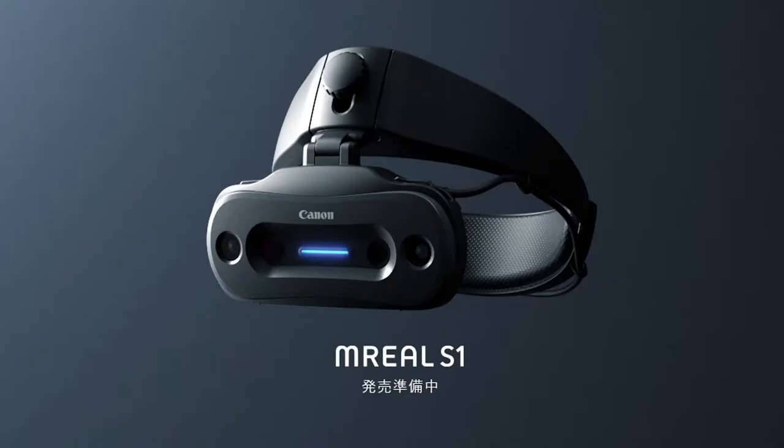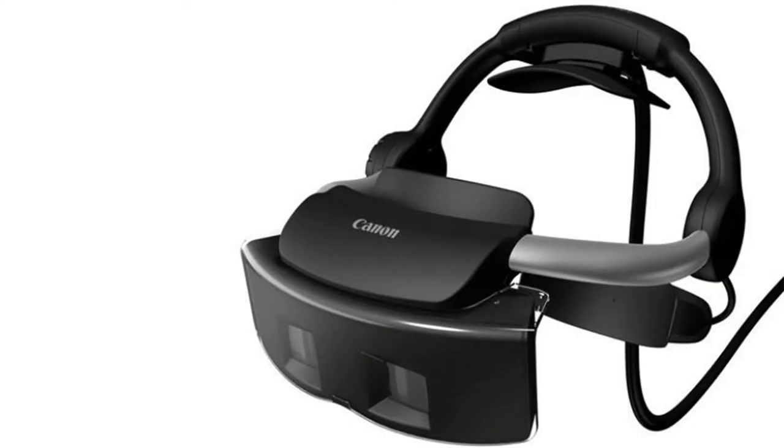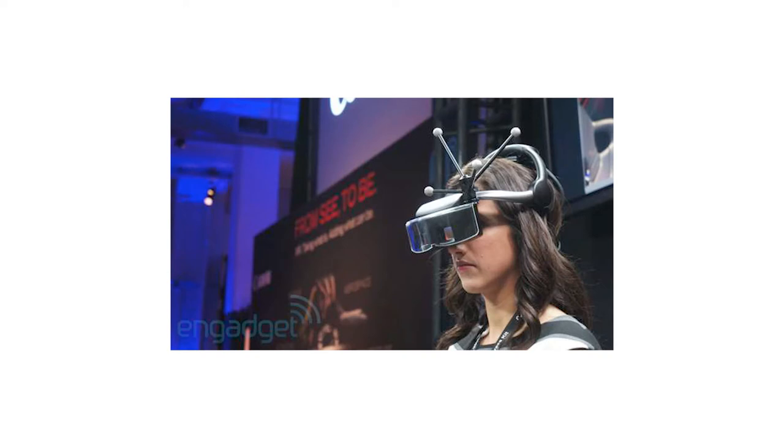The device can be attached to the supplied head strap for a hands-free experience, or held out in front of the user in the same way that you consume AR content through your smartphone. Canon first published images of a mixed reality headset back in 2013. That device was called the HMA1 and was rumored to cost around $125,000 and require an ongoing annual license fee of $25,000.